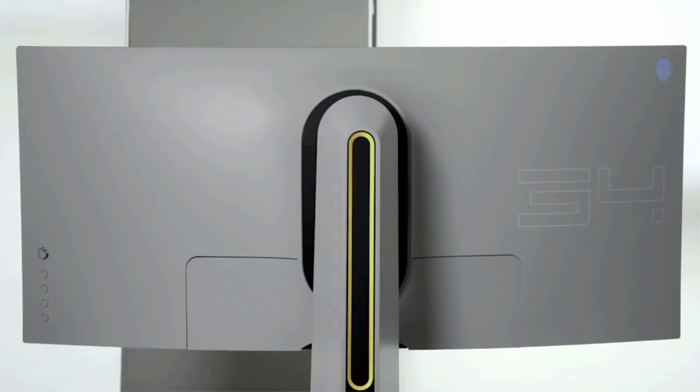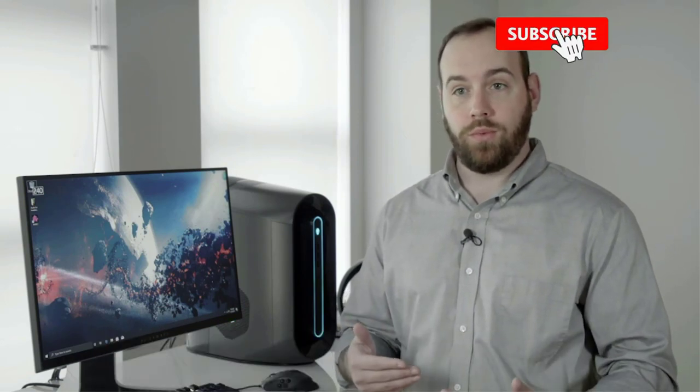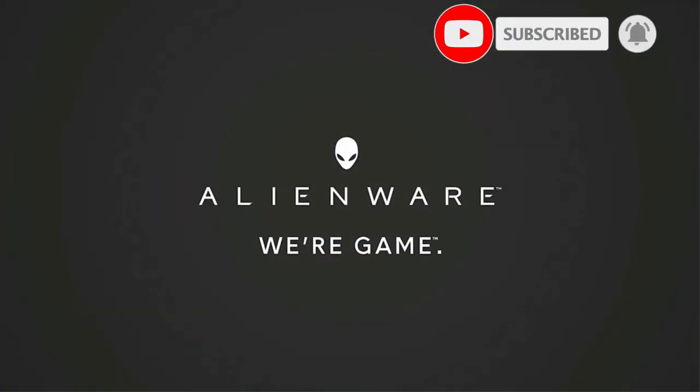It also lacks USB inputs, with only one HDMI and one VGA port. Minor concessions such as these keep it affordable, though, and this monitor still offers quite a few extra features for the low price.